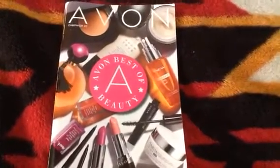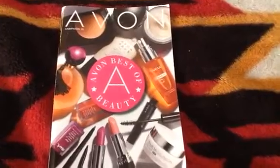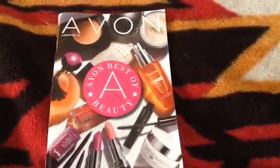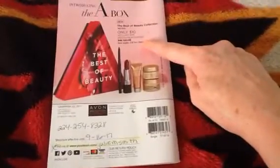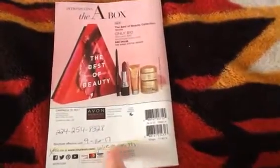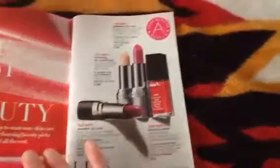Hi everybody, today I wanted to come on and show you some of the highlights of Avon campaign 20. This is good for another week and all orders would have to be in by September 18th. Avon now has a beauty box — it is only $10 with any $40 purchase. I will link my website below; it is Julie M Smith with the M in the middle.